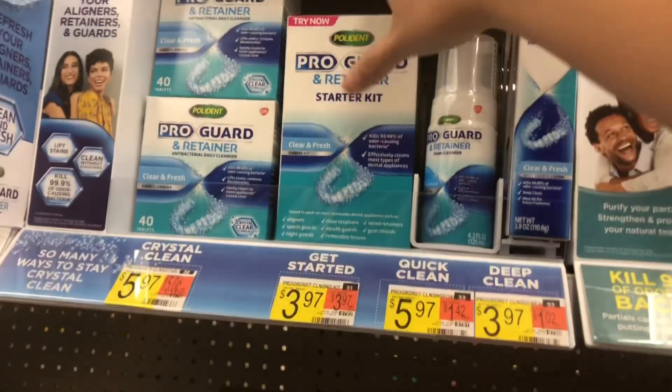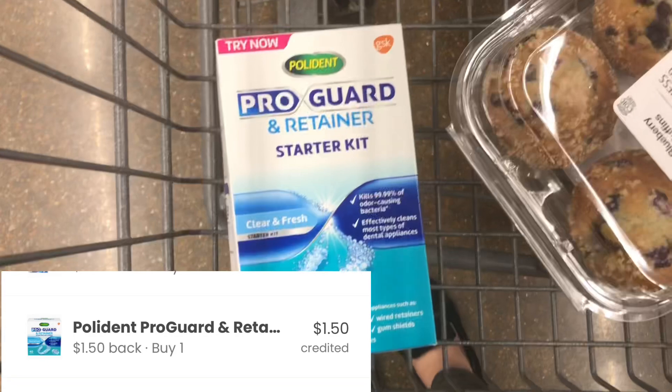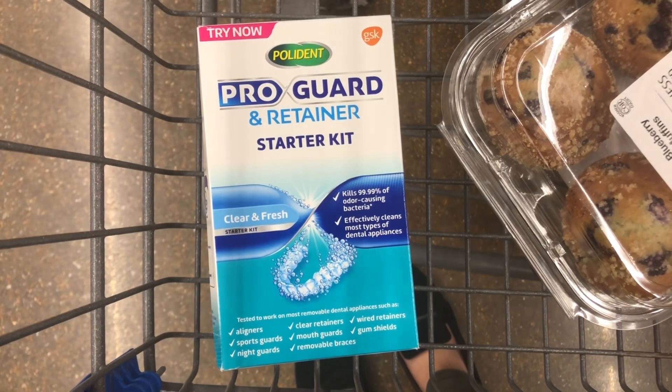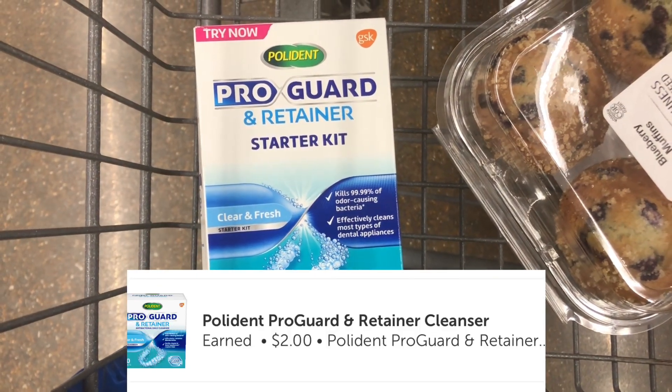The Pro Guard starter kits — any items that are part of the retainer — if you use the $1.50 off Coupons.com rebate or your printables, you're really just going to pay $2.50. You'll get back $2 on Ibotta, making it $0.50 each.